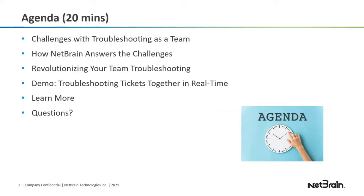Today's agenda is short. First, we're going to cover what are the challenges today with troubleshooting as a team. Then we'll get into how NetBrain answers the challenges, and how to revolutionize your team troubleshooting. Then I'll do a demo showing how you and your team can troubleshoot tickets together in real time. At the end, I'll give you some resources where you can learn more and try it for yourself, and then we can get to questions.